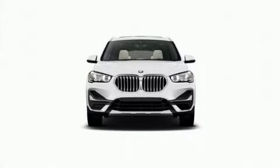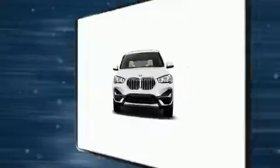Load your family into the 2022 BMW X1. Under the hood, you'll find a four-cylinder engine with more than 200 horsepower.